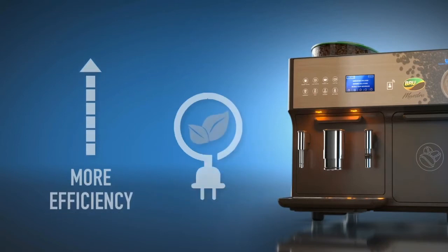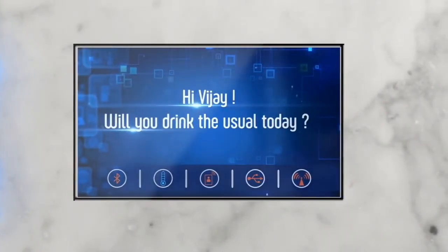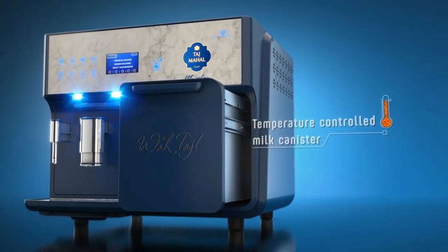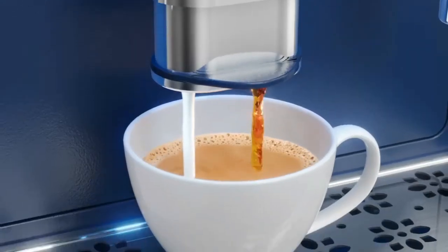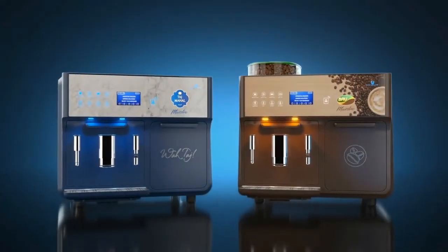Eight tactile buttons and an intelligent display come together to create a delightful and personalized user experience. And finally, a first-of-its-kind in-built temperature-controlled milk canister locks in the freshness of the milk, giving you more taste per cup every day. Your tea and coffee maestros have arrived.